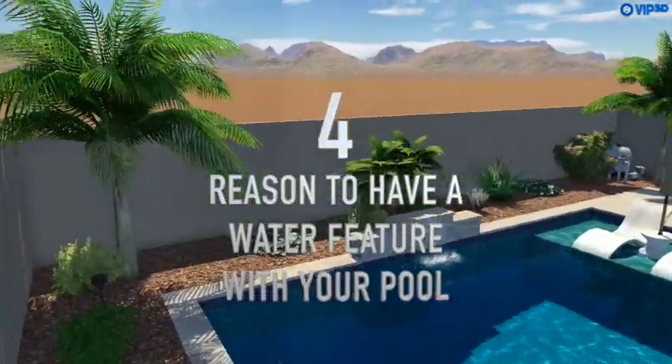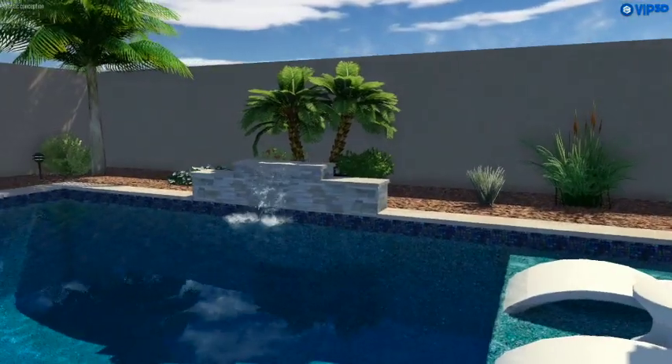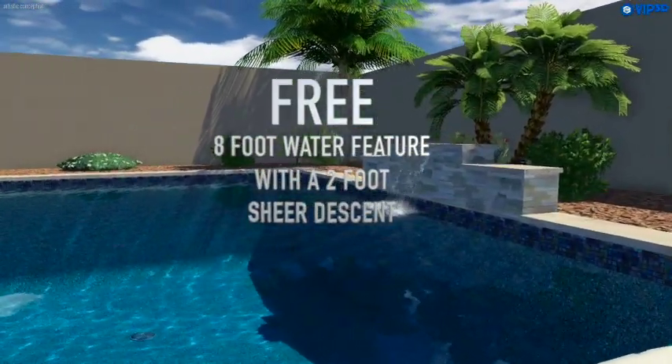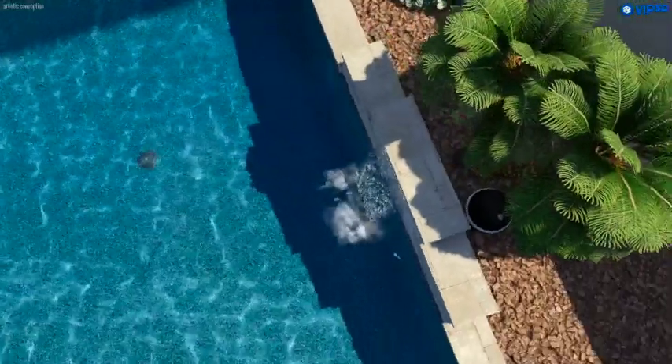Here are four reasons to have a water feature with your pool. Number one, for a limited time only, Pool and Landscape AZ is offering a free 8-foot water feature with a 2-foot shear descent as part of your pool package.